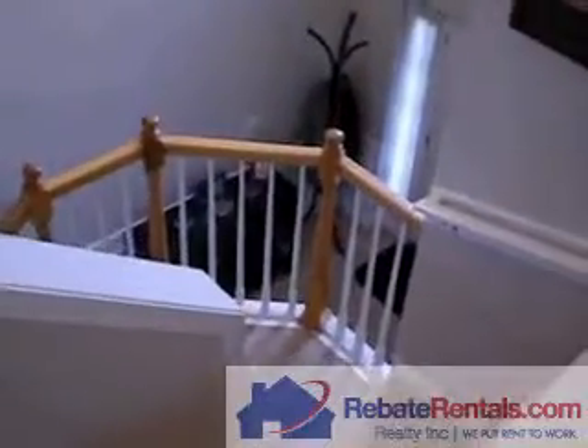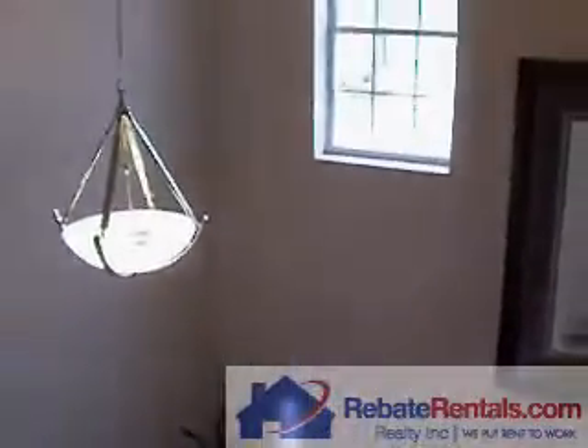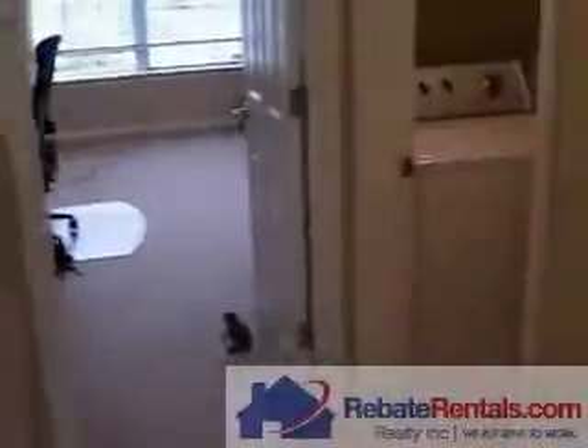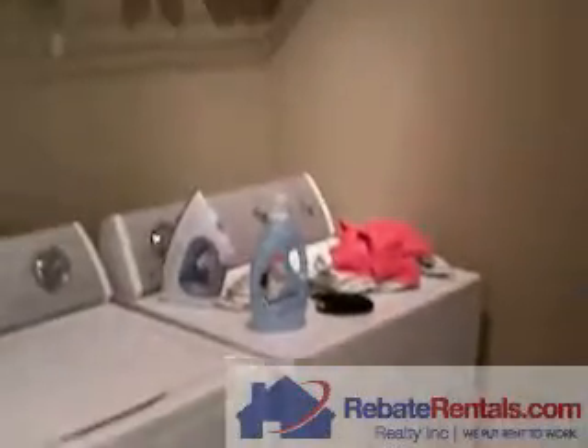Here's a shot of your foyer area, accented by the upgraded chandelier. You can see the two-story clear height with perimeter window above. Your laundry area has a full-size washer and dryer. A nice touch is the upgraded paint even in the laundry.